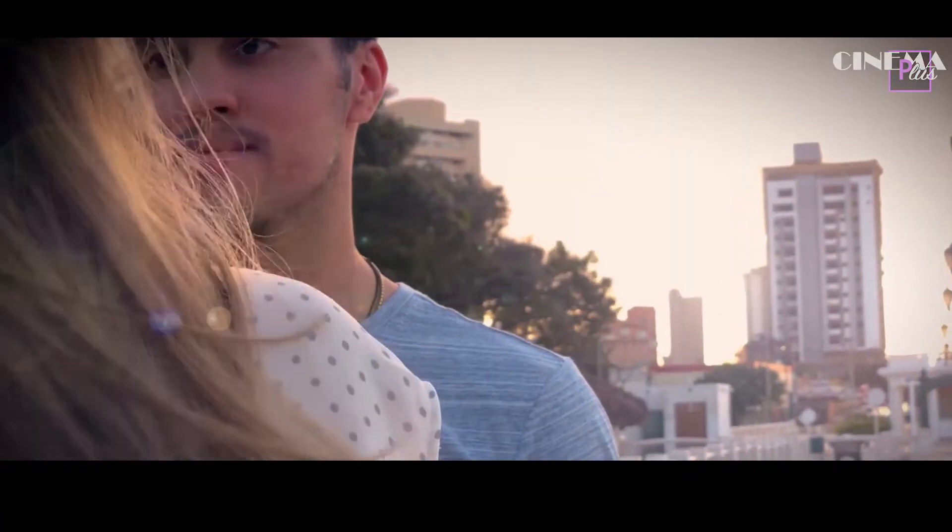Tip number six: use a lot of close-ups, because close-ups are really emotional. You need a close-up of her looking at him, and a close-up of him looking at her. A lot of close-ups — it's gonna look gorgeous.